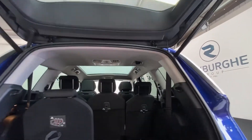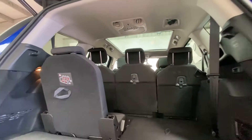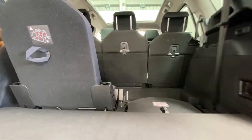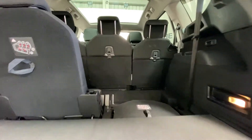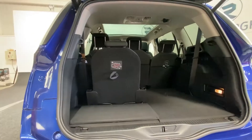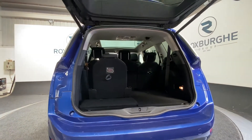In the back we see two additional seats that fold up and can be stashed away for additional boot space — a really handy feature. Just a touch of the button brings that tailgate back down again.